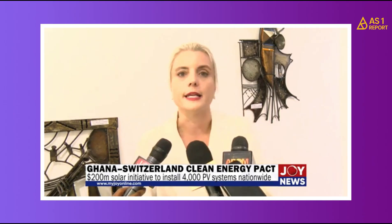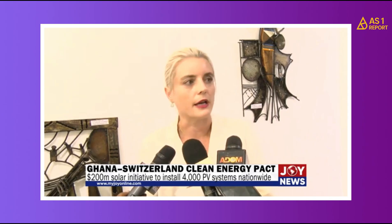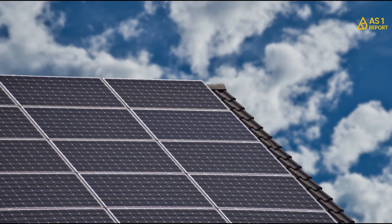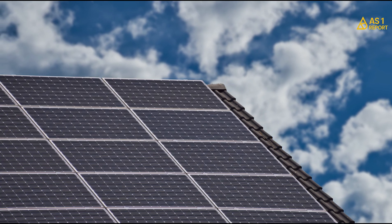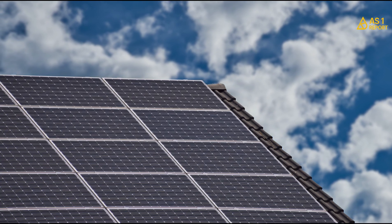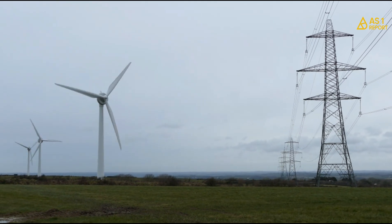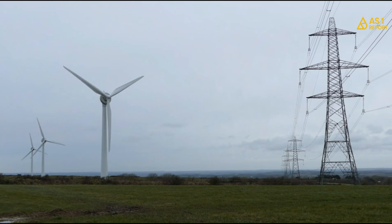We are talking about 4,000 of these installations — a very worthwhile investment because we all know in Ghana, the sun shines almost every day. Every rooftop that goes solar means less pressure on the national grid, lower electricity costs, and fewer power cuts. It also means cleaner air, more reliable power for small businesses, and fewer imports of expensive fuel.